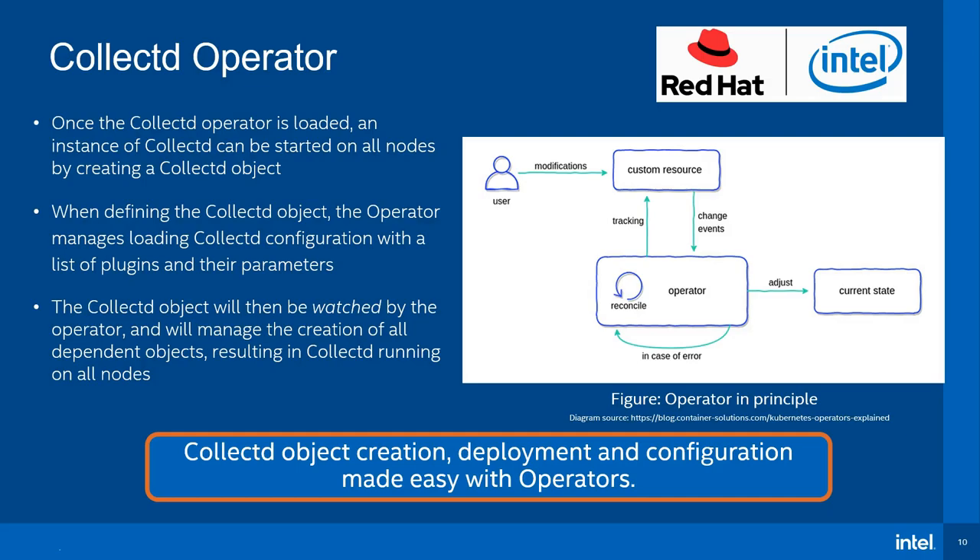The CollectD operator defines a new API interface called CollectD.Infra.Watch. Once the CollectD operator is loaded, an instance of CollectD can be started on all nodes by creating a CollectD object. When defining the CollectD object, the operator manages loading CollectD configuration with a list of plugins and their parameters. The CollectD object will then be watched by the operator, which manages the creation of all dependent objects, resulting in CollectD running on all nodes. The operator framework allows easier management and configuration of CollectD and its plugins in a Kubernetes environment.